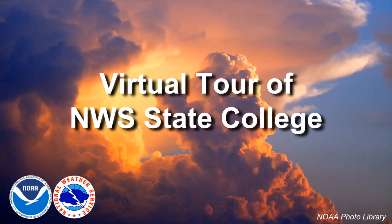Hello, my name is Michael Culbert and I'm a meteorologist at the National Weather Service Forecast Office in State College. In this presentation I'll be giving you a tour of the office and a brief introduction of what we do.